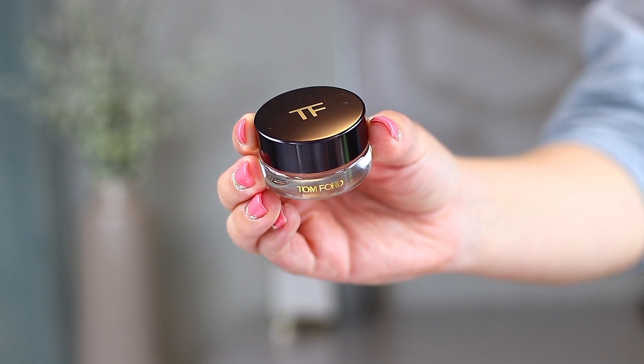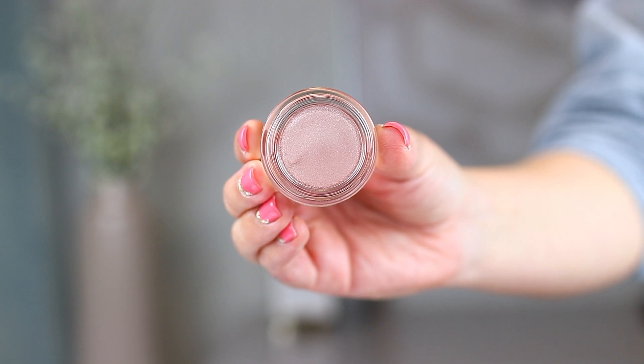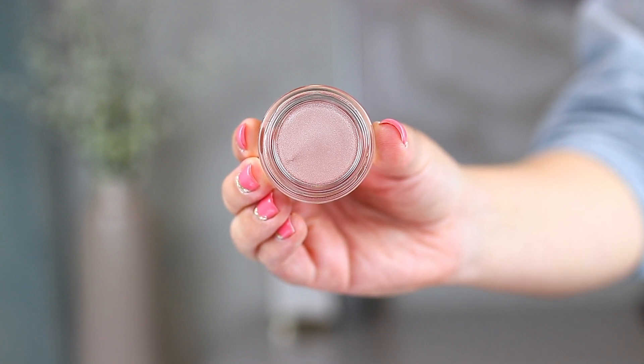This is also a Tom Ford product — the Emotion Proof Eye Color. I was actually really excited to purchase this and accidentally purchased two of them, so I put one in a giveaway. I heard from Michelle Wong on YouTube that this was very similar to the MAC paint pots — similar enough that the ingredient list was super close. She thought it was just repackaged into Tom Ford packaging, which is kind of sneaky because you're getting that Tom Ford price tag for essentially the same product.